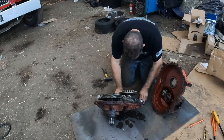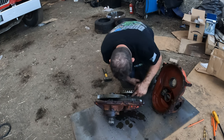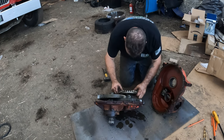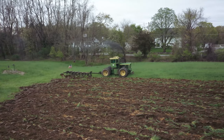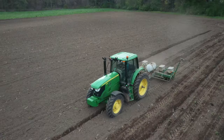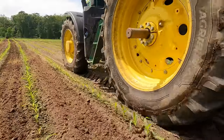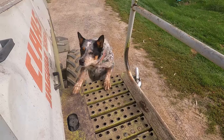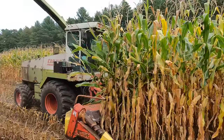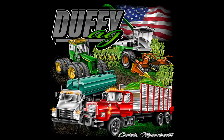Yep, it's exactly what somebody thought it was. You are now watching Farming with Duffy Ag.